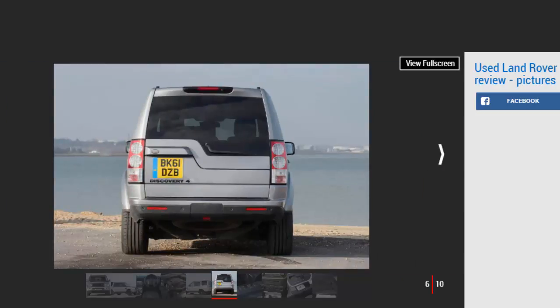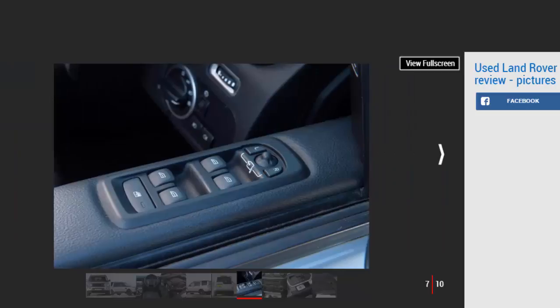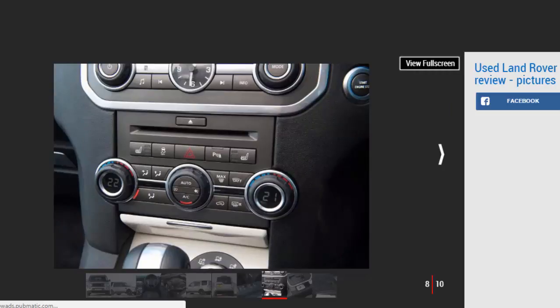A cosmetic update was carried out in July 2008, then in September 2009 the Discovery 4 arrived with a 3.0-litre TDV6 engine, a new dash, redesigned nose and tail, plus improved electronics and a refreshed multimedia system. The 2.7-litre engine was replaced in 2011 by the 3.0 SDV6, which offered more power and lower emissions, and featured a new 8-speed automatic transmission. Along the way there has been a run of numerous special edition models including the Landmark 2010, Black and White 2011, HSE Luxury 2012, XXV 2014, and Graphite 2015.